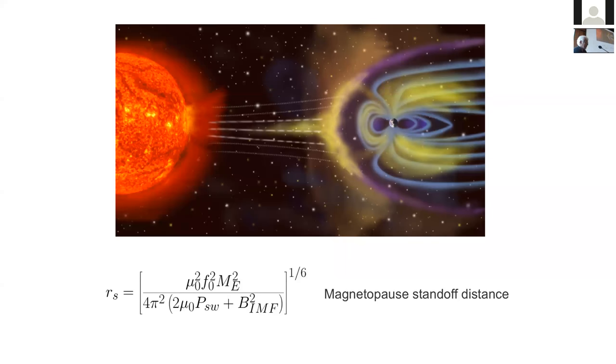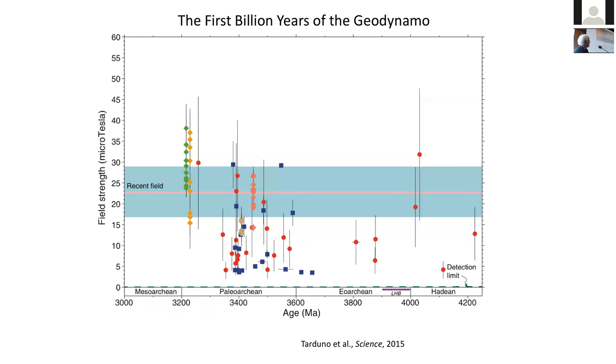For quite some time now we've been trying to address questions about solar-terrestrial interactions and trace them back in time. I'll answer Kathy's first question today through our project, supported by NSF since around 2009, which we call the First Billion Years of the GeoDynamo — in our interpretation, from 3.2 to 4.2 billion years ago — which is important for life and planetary evolution.